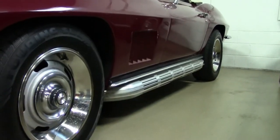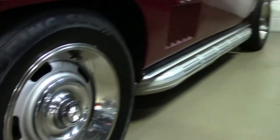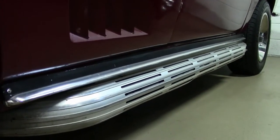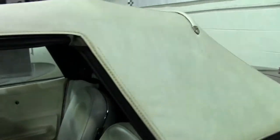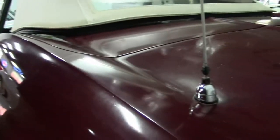We call this a big block 1967 because it does have a big block engine, which we'll show you in a few minutes, but it's not the original 427 that came in the car. We've inspected the car and have come to the conclusion that this may be a no-hit body.